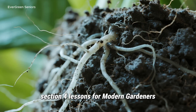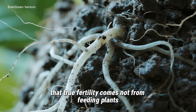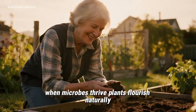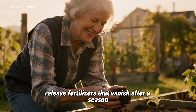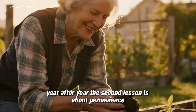Lessons for Modern Gardeners. So what can we, as modern gardeners, take away from this ancient wisdom? The first lesson is that true fertility comes not from feeding plants directly, but from feeding the soil life that supports them. When microbes thrive, plants flourish naturally. Instead of pouring in quick-release fertilizers that vanish after a season, we can focus on building strong microbial communities that keep our gardens alive, year after year.